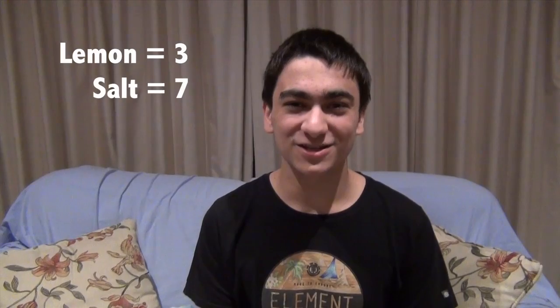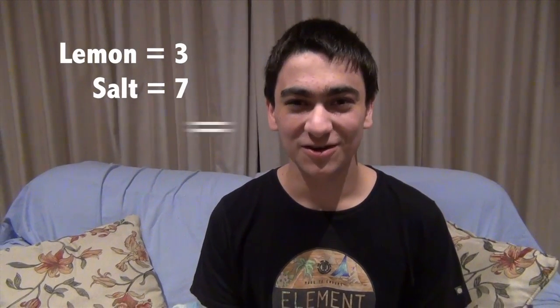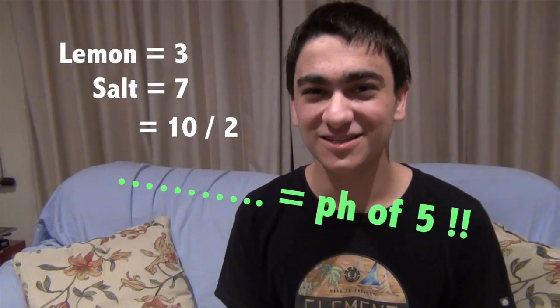The reason is that because the lemon has a pH of 3 it makes it far too acidic. But since the salt has a pH of neutral, which is pH 7, it will neutralize it so then it will be much more tasty.